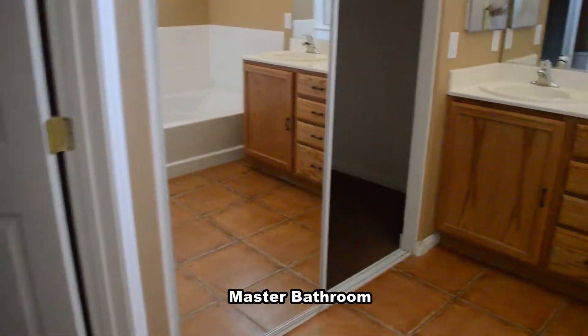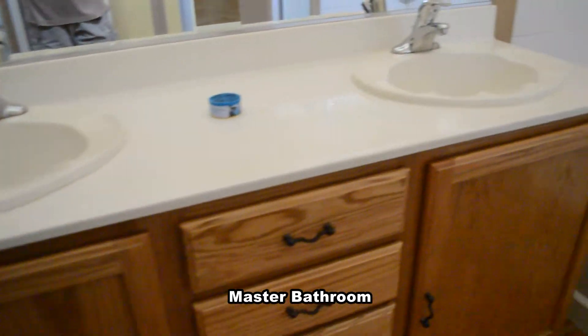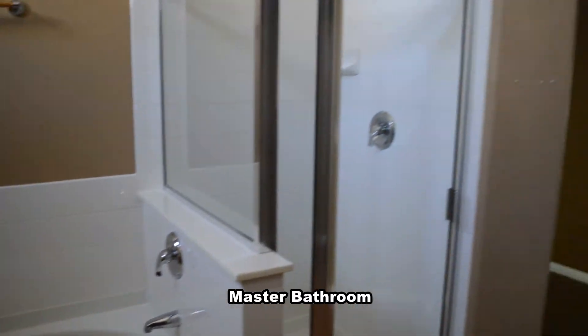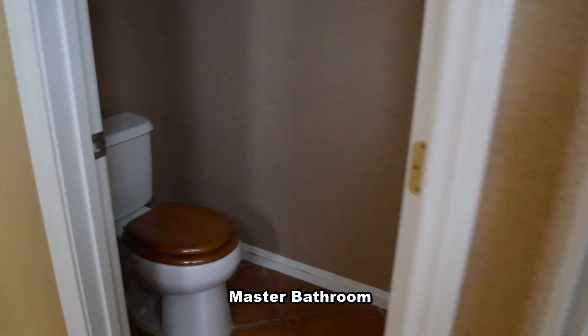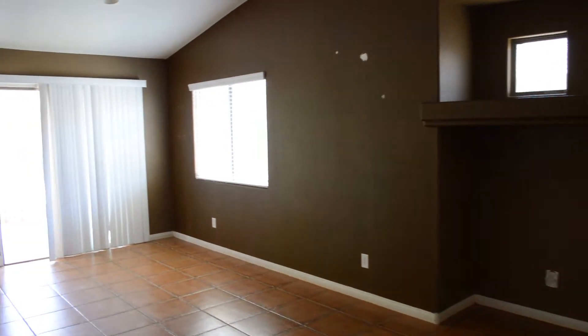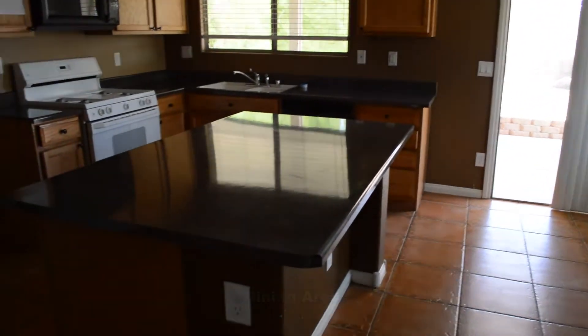The master bathroom has a double sink vanity, separate tub and shower, walk-in closet, and a water closet.